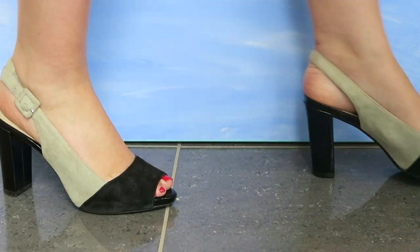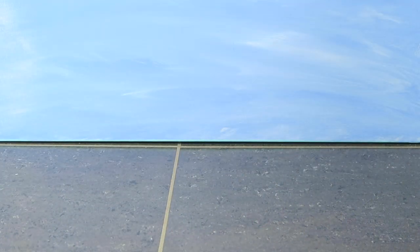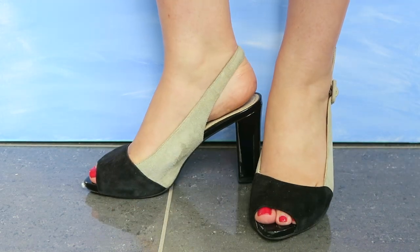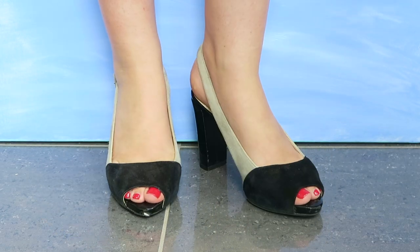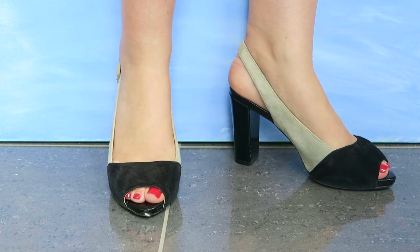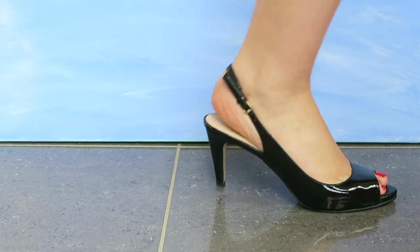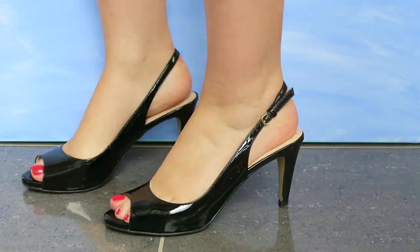The next pair is from Geox, which is a great place to look for really comfortable, work-appropriate shoes. These are also a slingback in a really unusual, kind of 60s-looking color combination of gray and black, with a little bit of a peep toe — perfect for a little peek of skin during the summer at work.